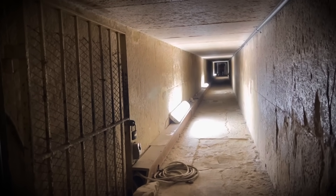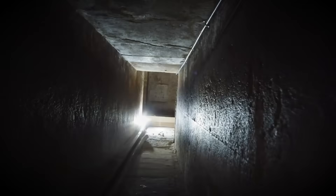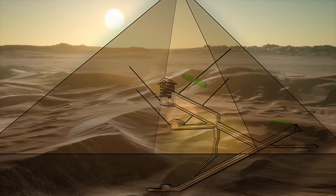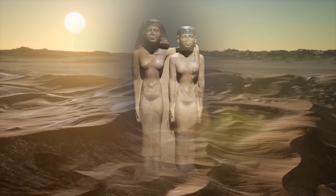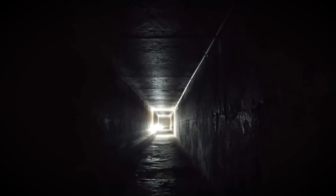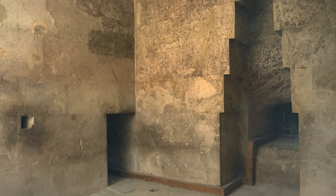Moving on to another fascinating marvel — the Queen's Chamber — which holds mysteries that have puzzled scholars for centuries. Despite its regal name, it's widely believed this chamber was never intended as a final resting place for a queen. The lack of burial artifacts has sparked endless speculation about its true purpose. Positioned centrally within the pyramid at a lower elevation than the King's Chamber, one of its most striking features is a large niche in the eastern wall, standing about 4.6 meters high.